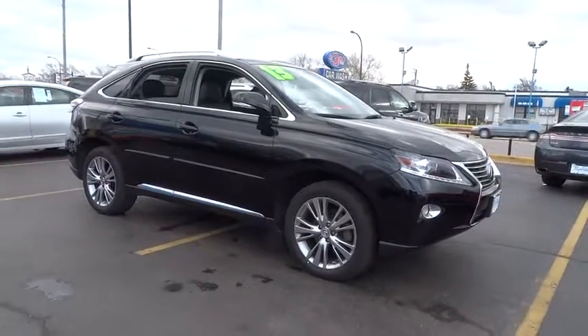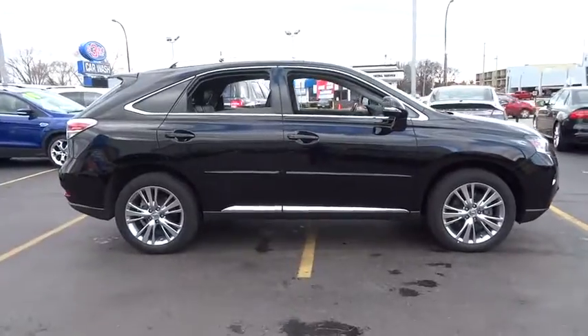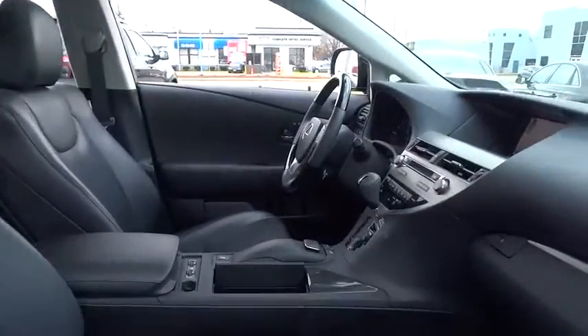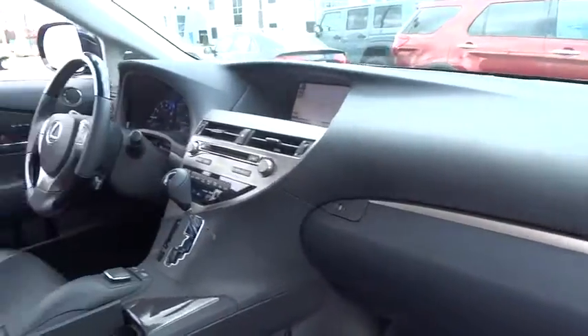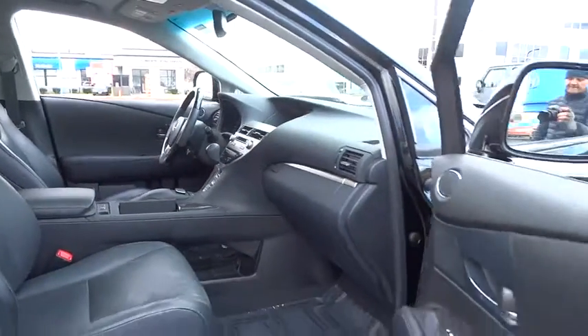The 2013 Lexus RX 300. As one of the first entries in the crossover luxury SUV segment, the Lexus RX 300 provides a high seating position, available all-wheel drive, and generous cargo capacity, along with great fuel economy. This vehicle has less than 25,000 miles.